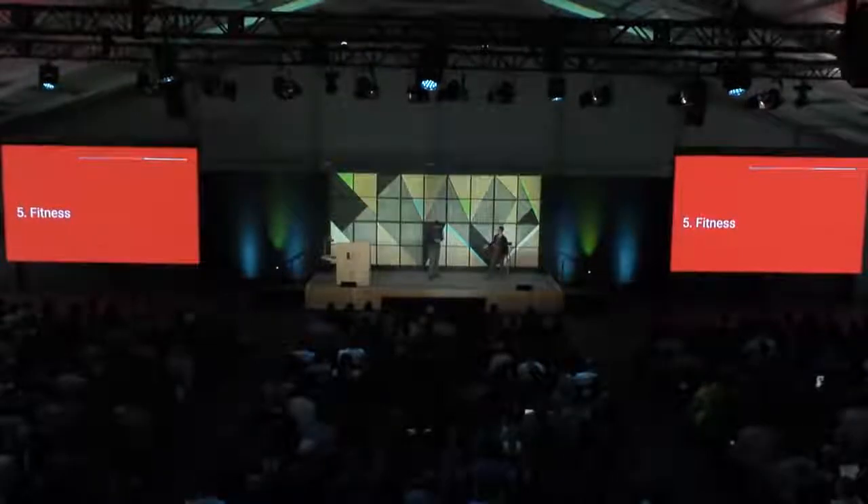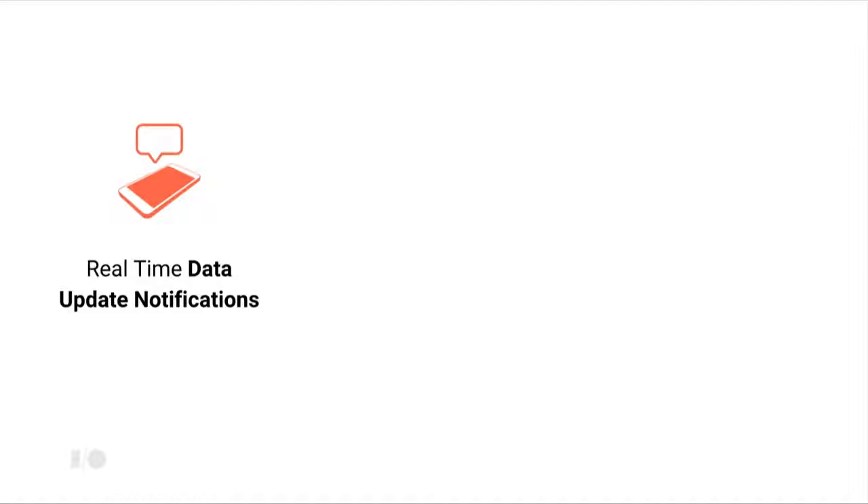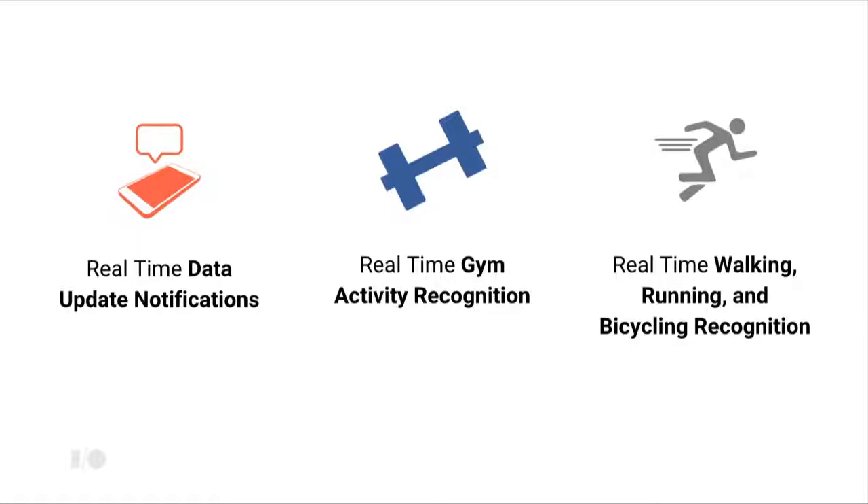Back to Brett for the fit platform on Android Wear. Users want more from their wearable in terms of reaching fitness goals, and developers wanted more out of the fit platform to help users. We're doing three things in 2016: real-time data update notifications to drive contextual experiences; real-time gym activity recognition; and real-time walking, running, and bicycling recognition.